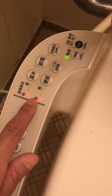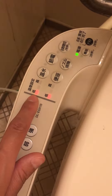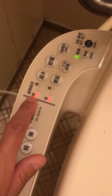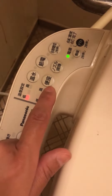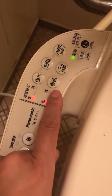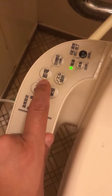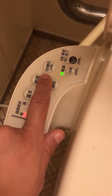After you wash, you press here for the stop button. Here is the temperature setting for the water — how warm or cold you want it, lower or higher. This one is to warm up the toilet seat. This is to clean the toilet, this is for saving energy, and this one is to switch off — you have to press it for 2 seconds.